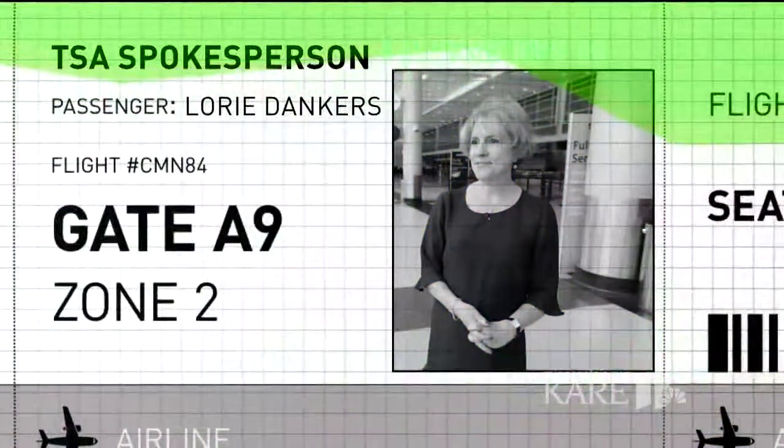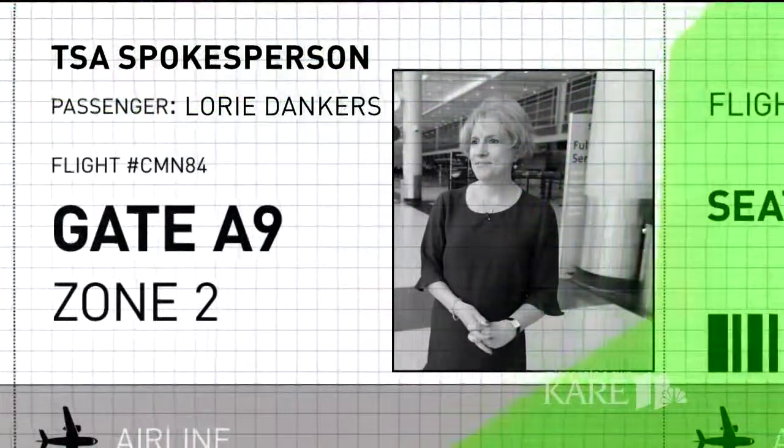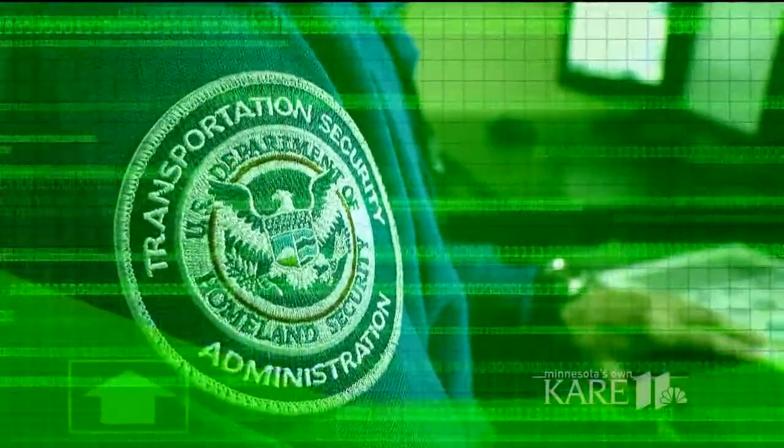Lori Dankers, a spokeswoman with TSA, says that list is maintained by the FBI. So if somebody is on a terrorist watch list, they can purchase a ticket; however, they will not be allowed to print a boarding pass. If you have a common name and end up on the list, the Department of Homeland Security has a way to help clear your name — a unique number assigned to you, so when you book your ticket next time, you'll include that information so they know who you are and can allow you to fly.